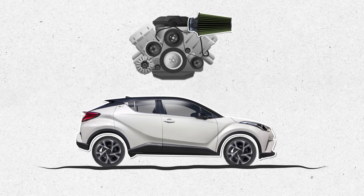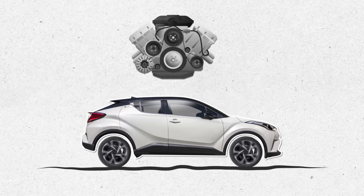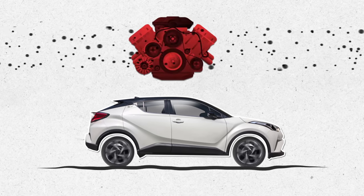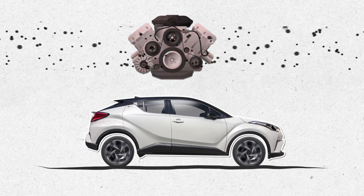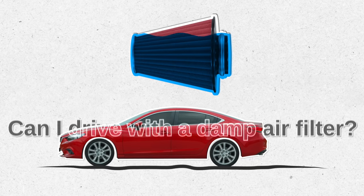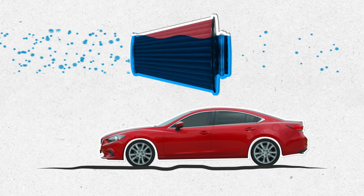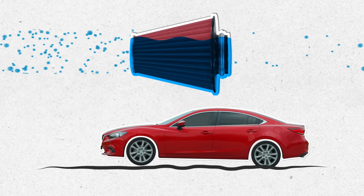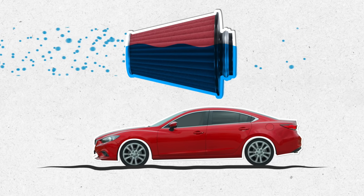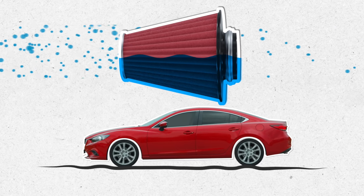Let's bust some common myths. Some people believe that removing the air filter will increase horsepower. Technically yes, you'll increase airflow, but it's so incredibly insignificant you'll barely notice it. It's not worth the greater damage you'll do to the engine by not having a filter. As for driving with a damp air filter — the short answer is yes, it's drivable if you're using a reusable filter, but it's not recommended, because a damp filter is even more restrictive. The moisture takes up space in the filter that otherwise could have been used by air to pass through, meaning less airflow and less power from your engine.